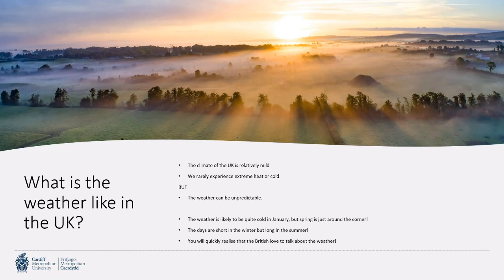What's the weather like in the UK? The climate is relatively mild — we rarely experience extreme heat or extreme cold, but the weather is always unpredictable. It's likely to be quite cold in January, so be prepared with lots of layers or warm outerwear like coats, hats, scarves, and gloves. You can purchase all of that in the UK, but bringing your own is a cost saving. Spring is just around the corner — days are short in winter but long in summer. And you will quickly realize that the British love to talk about the weather!